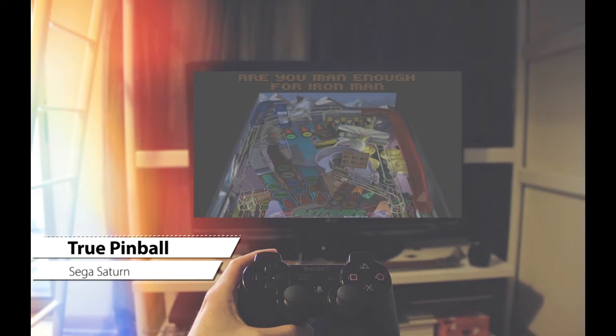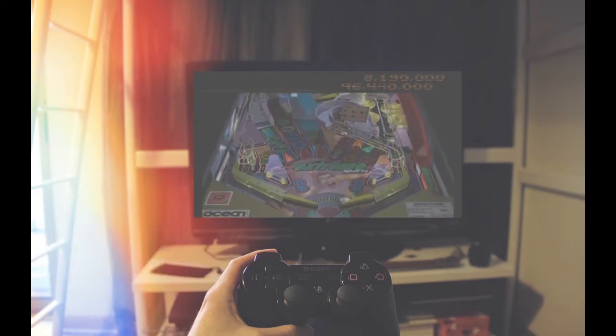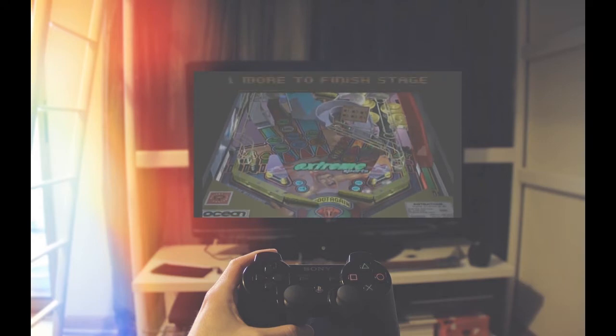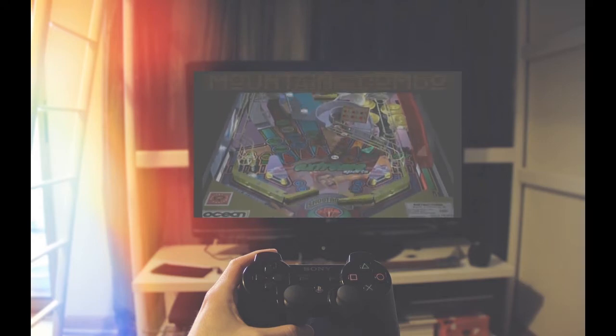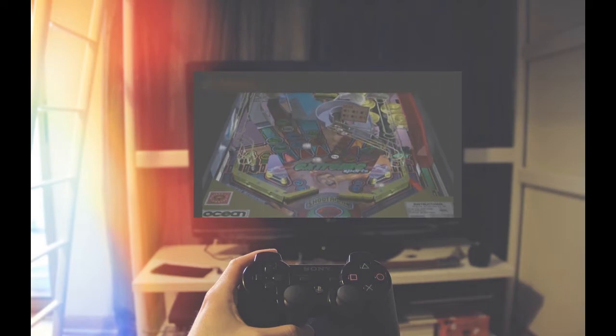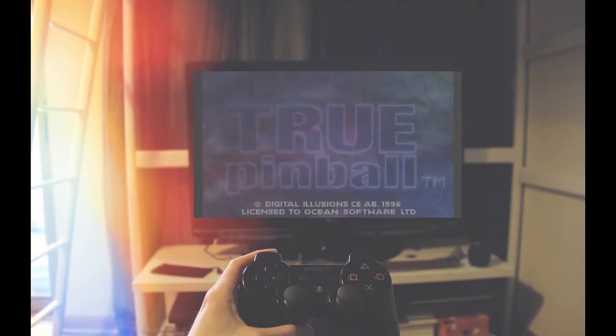Usually pinball games on consoles aren't very fun, but this one does a really good job. Published by Ocean, True Pinball on the Sega Saturn has four different pinball machines to choose from, all with different themes and gameplay. After adjusting the button mapping to use the shoulder buttons as the flippers, this was really fun. Best part of the game is the killer soundtrack — just take a listen.